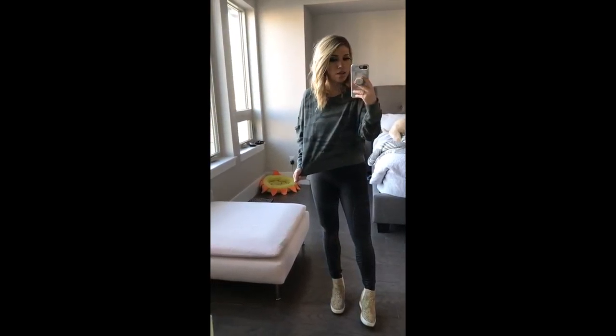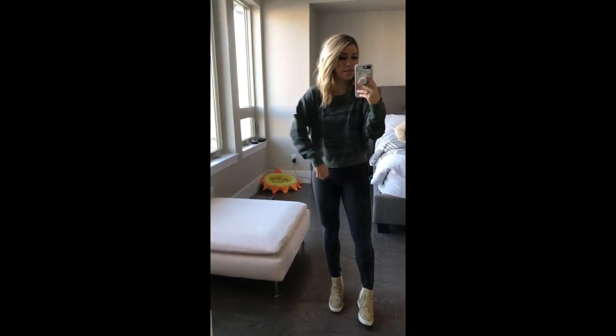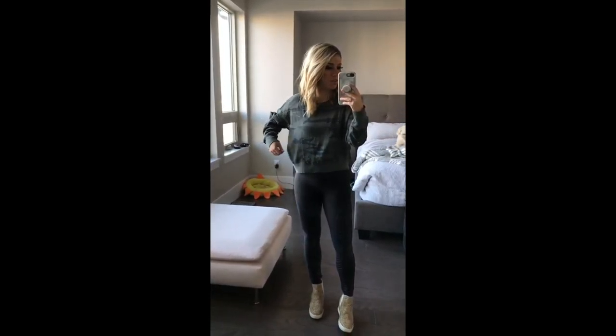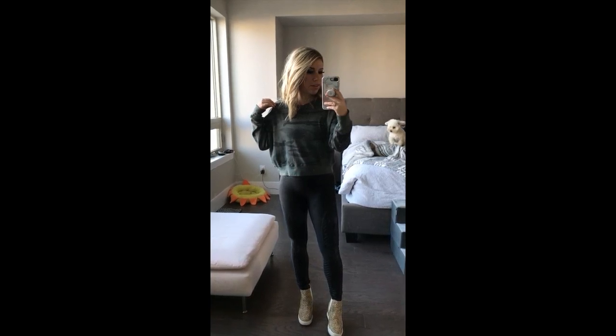I'm going to start out with this really cute camo thermal. It has a little pocket on the side, which I like — that little pocket detail. It's a little bit shorter but still has that baggy feel, so very, very comfortable. I don't know what my dog's doing in the background, sorry about that.